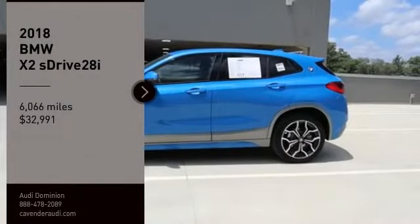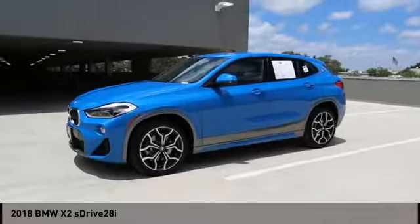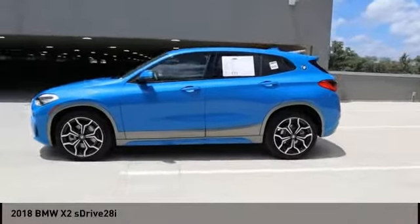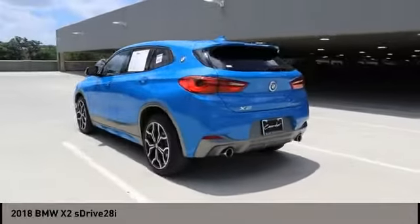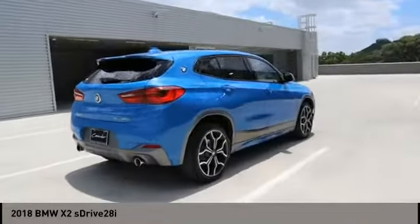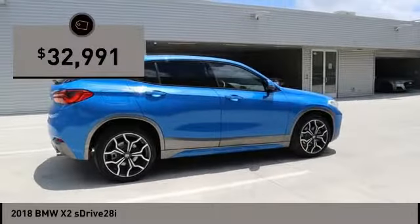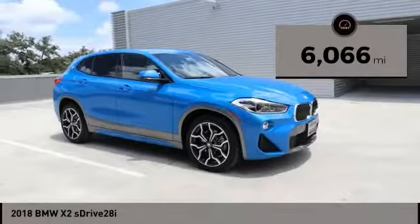Looking for the right vehicle? Check out the 2018 X2. The BMW X2 is an absolute gem in the luxury compact SUV segment. The sporty look and long list of high-end features are sure to get your attention, and it is priced below $35,000. This vehicle has less than 7,000 miles.